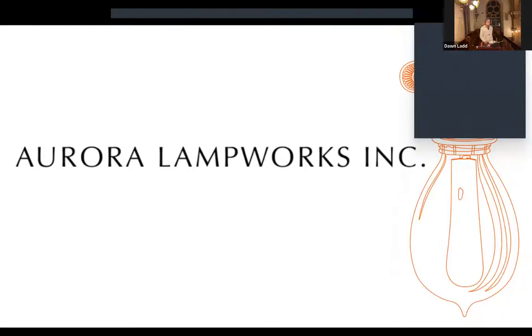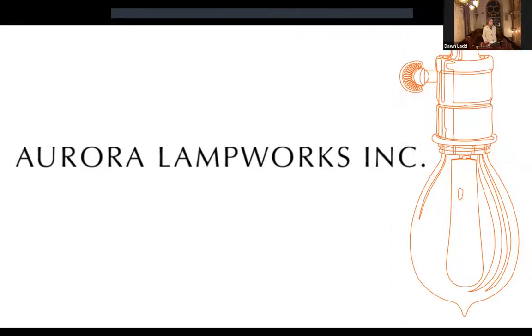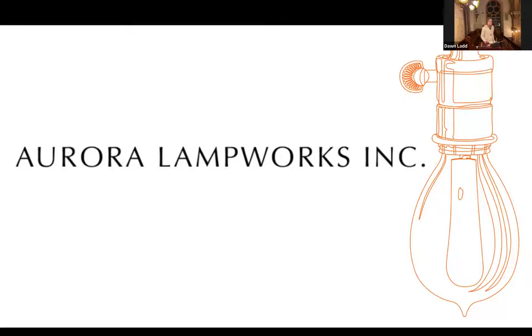Thank you very much, Sophie. It's so wonderful to be back here in the sanctuary — it looks just as beautiful as the day we left it after the restoration 13 years ago. I thought what we might do to begin my talk is take a couple of moments and pan around the sanctuary for those who maybe have never been here, or people that haven't been here in a while, and take a look at the various fixtures.